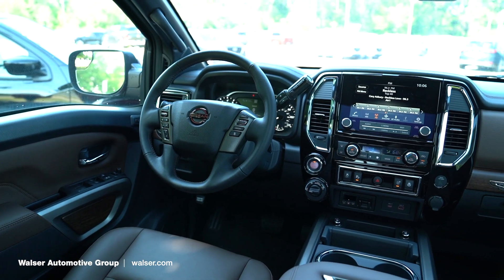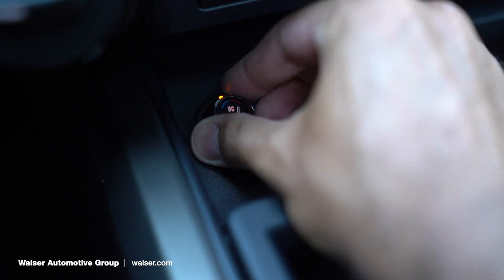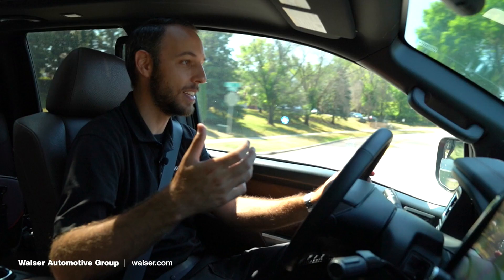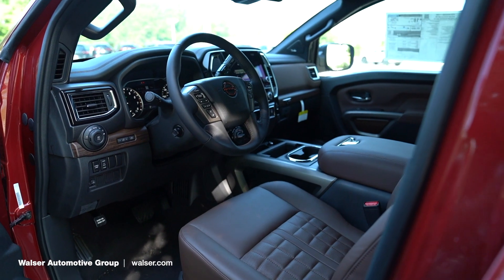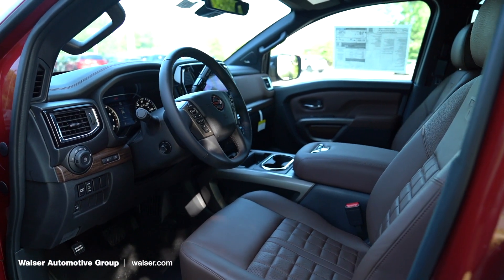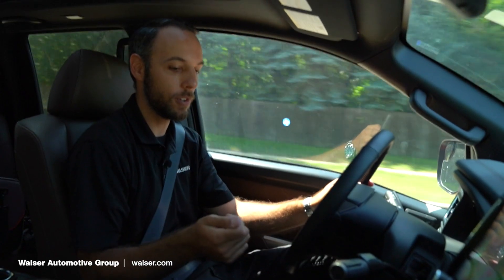Nissan does some of the best seats in the market right now, and these are going to be heated as well as ventilated. It's about 90 degrees today and I've got the ventilated seat going — it's super comfortable. For wintertime driving, this also has heated seats and a heated steering wheel paired to the remote start.